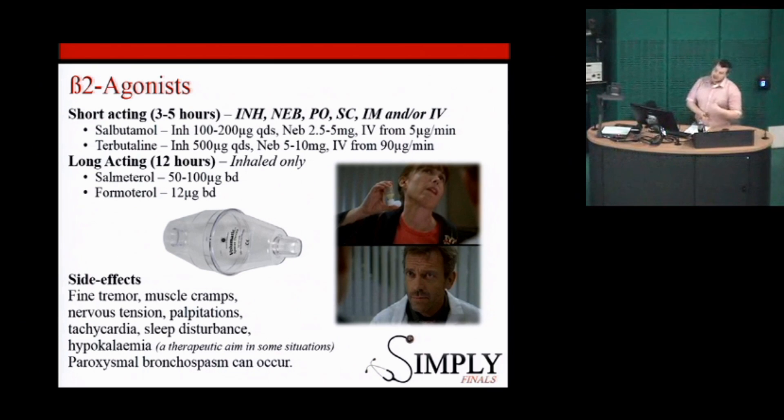We recently had a child on the ward who went into a paroxysmal SVT after being started on a salbutamol infusion. So these medications do have side effects and we need to keep an eye out for them.